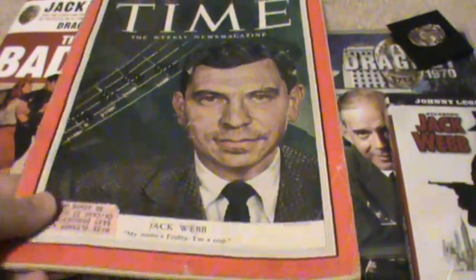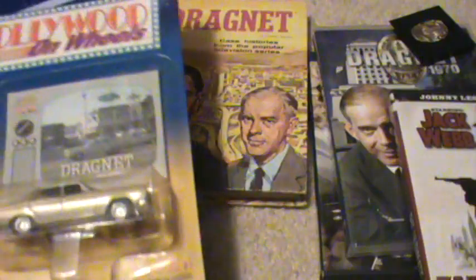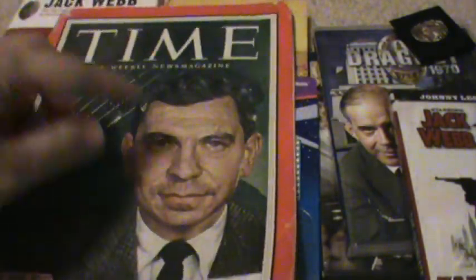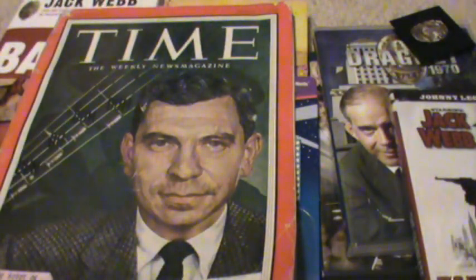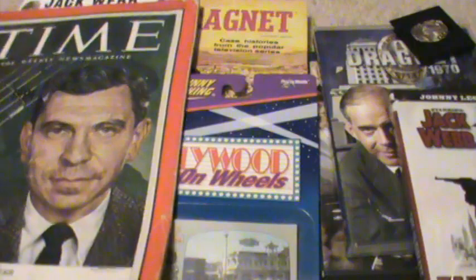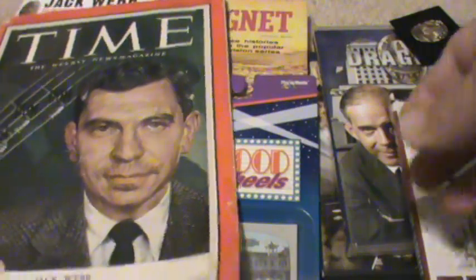Hi, so this is my Dragnet collection. If you're just tuning in for the sounds, I'll explain real quick what Dragnet was. It started in 1949 as a radio show, conceived by Jack Webb, and spread from radio to television and eventually to movies. They made a Dragnet movie in 1954, another in 1967, and then another in the 80s, with several incarnations of the show.